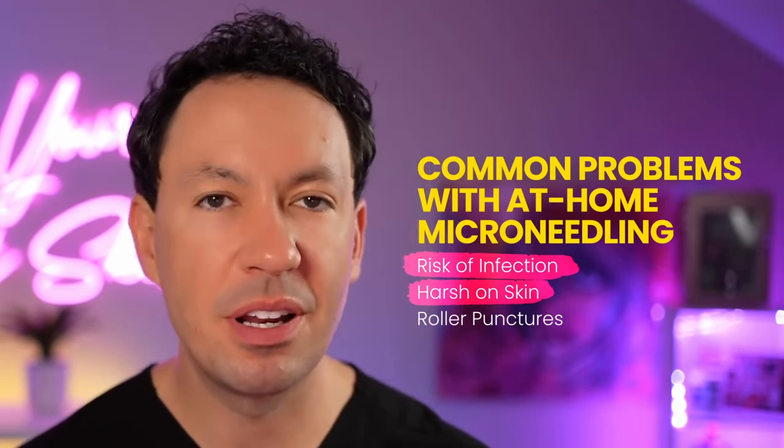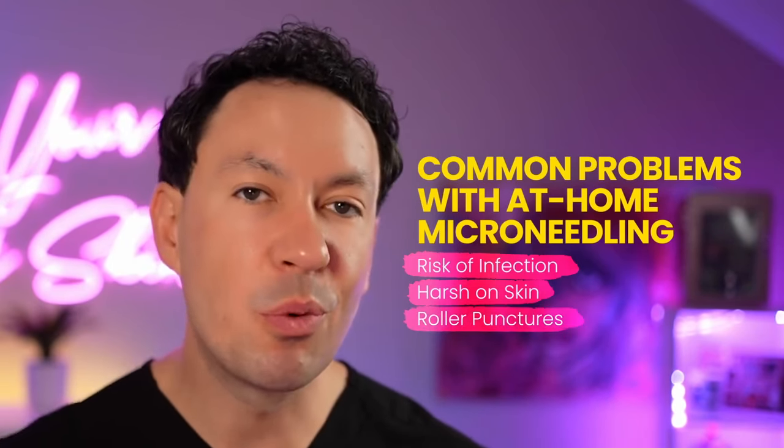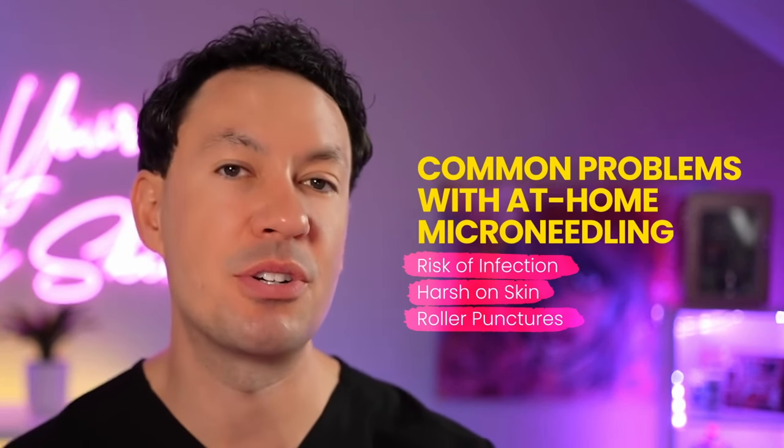Another one of the worst parts of home microneedling devices is that most of them were rollers. When rollers roll across your skin, they puncture the skin in a way that creates a cut — sometimes more than a perpendicular puncture to your skin.